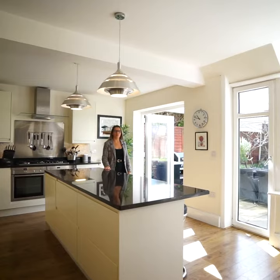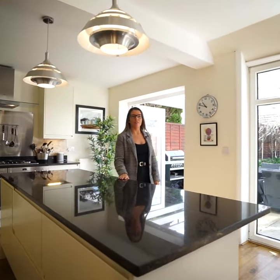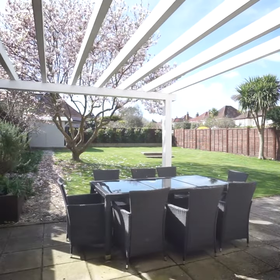This space has been remodelled creating a fantastic entertaining and family area, further enhanced by a character bay window and bifold doors leading directly onto the south-facing garden.